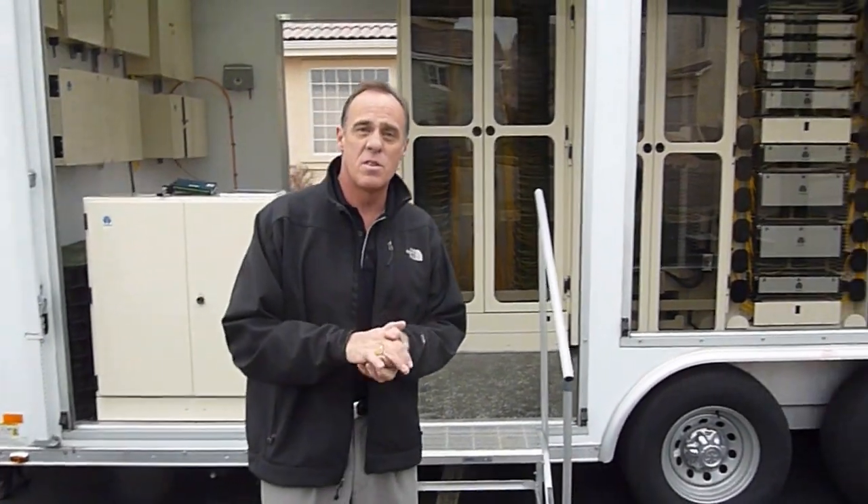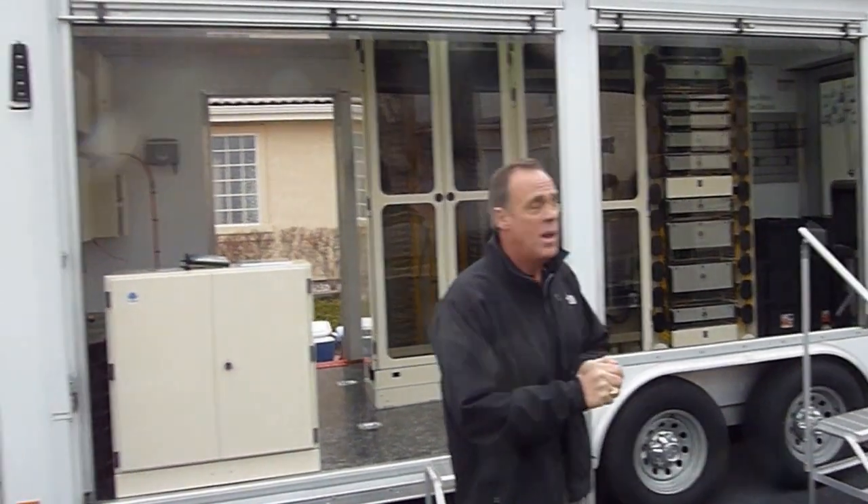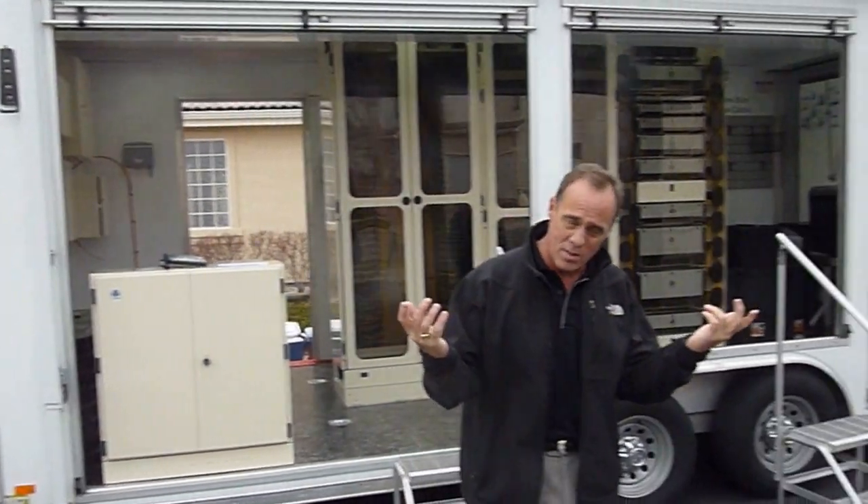It's one of our traveling trailers that we have. This is the one that goes into the convention floors — it doesn't have any fuel on it. The other two we have cover East Coast, West Coast, United States.